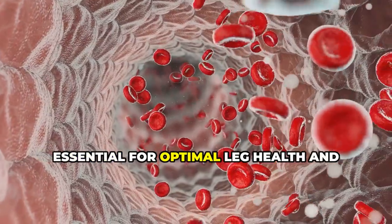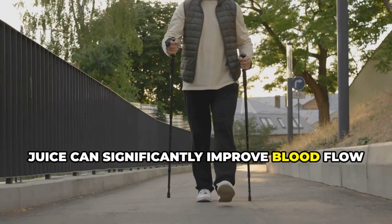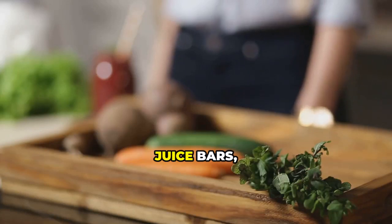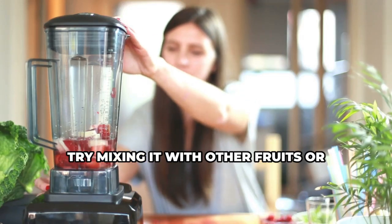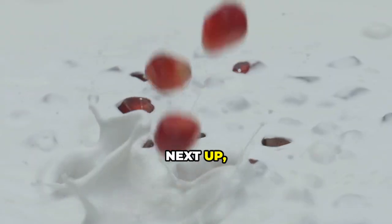This means more oxygen and nutrients reaching your muscles and tissues — essential for optimal leg health and overall circulation. Studies have shown that drinking beetroot juice can significantly improve blood flow to the legs, even in people with peripheral artery disease. You can find it at most grocery stores or juice bars, or make your own at home using a juicer. If you're not a fan of the taste, try mixing it with other fruits or veggies to create a delicious and healthy smoothie.